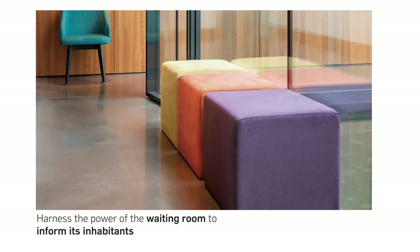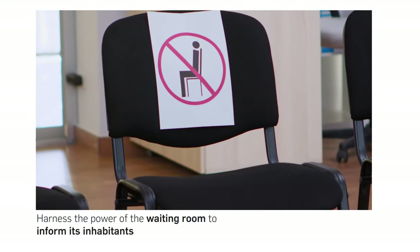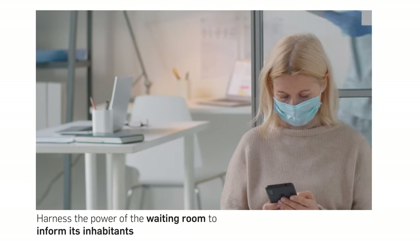Fourth, harness the power of your waiting room to inform its inhabitants. Fifth, provide as much information to patients as possible to successfully limit their time in the facility and their interactions with staff.